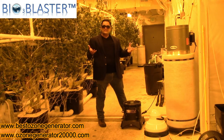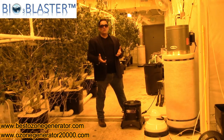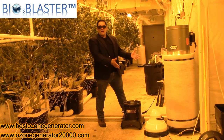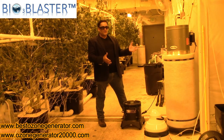So if you're in this industry and you're having difficulty controlling powdery molds, aphids, spider mites, or other things in between your grows, try shocking your room with incredibly high levels from the BioBlaster ozone generator.